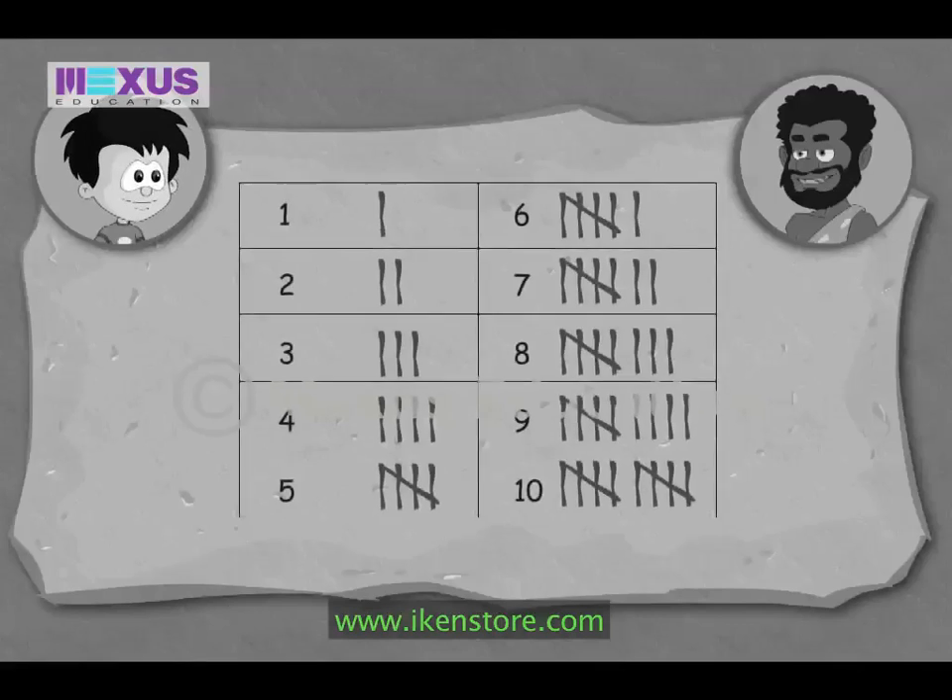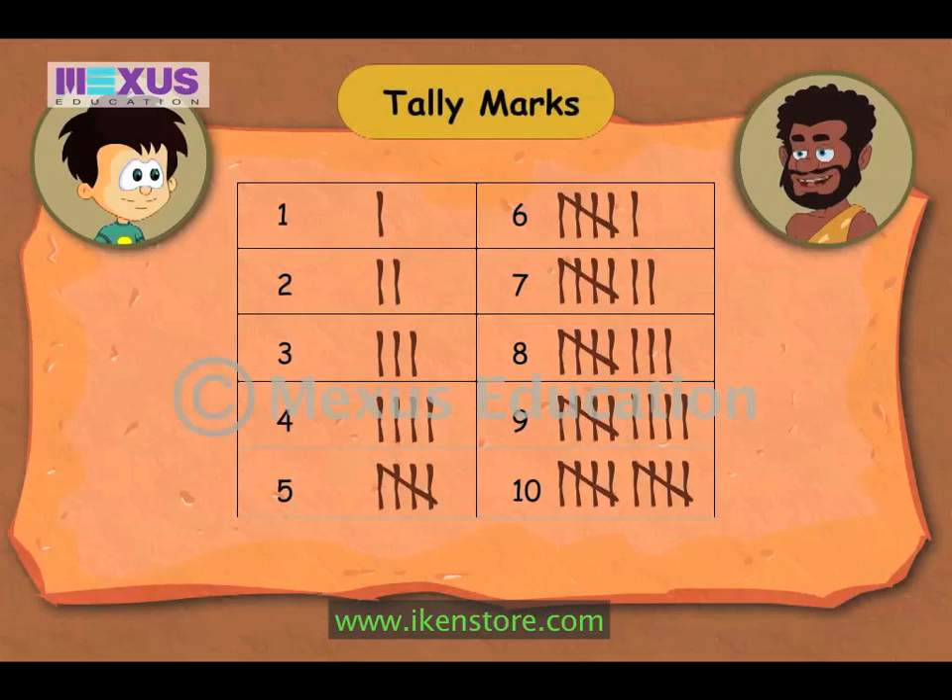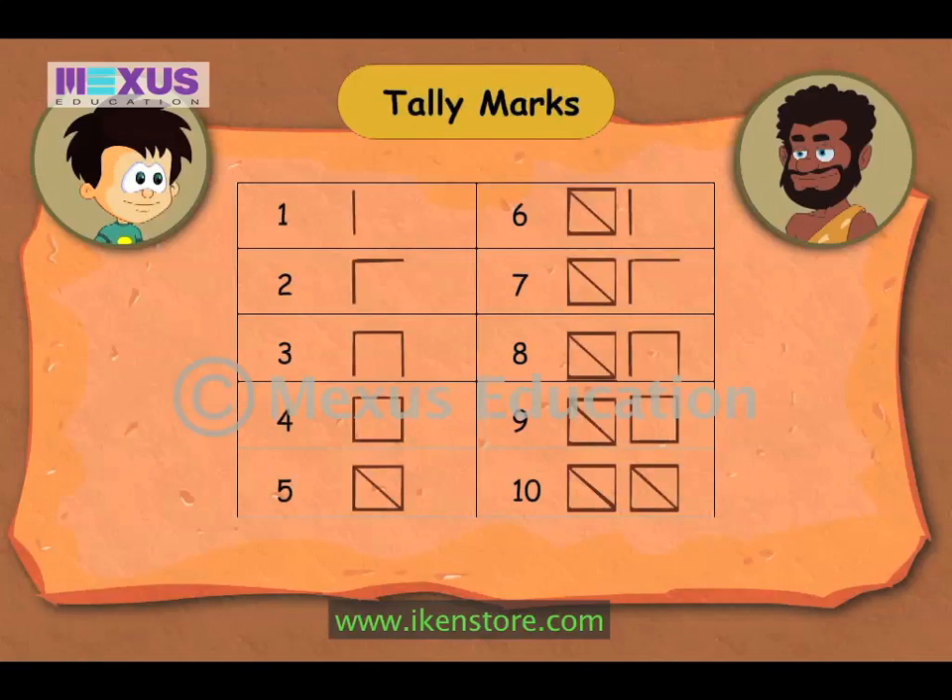Let me show you tally marks showing the count up till ten. This is so simple. Every time I count an object, I don't have to erase the number I had written before. Instead, I can use tally marks in which I simply have to represent each count by a straight line. Let me show you another way of representing tally marks. I like this method of writing the tally marks. I will use this whenever I want to count. It's your wish. You can follow any pattern you like.